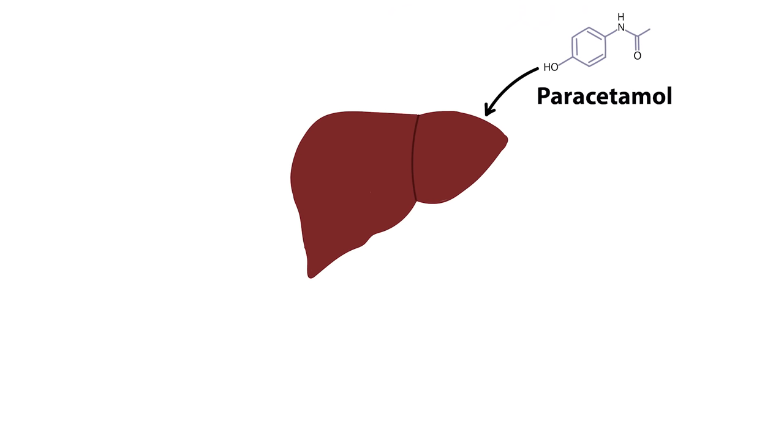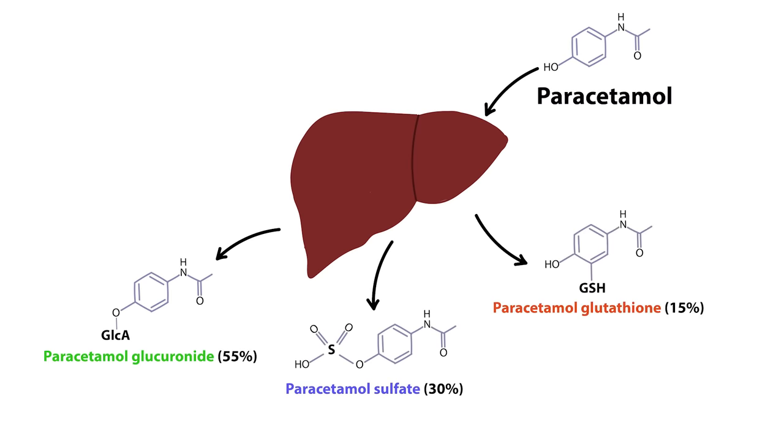Paracetamol is metabolized in the liver into three different products at different amounts. It's converted into paracetamol glucuronide at 55%, paracetamol sulfate at 30%, and paracetamol glutathione at 15%. All three products are non-toxic, but there's a catch. When you take too much paracetamol, paracetamol glutathione becomes a very crucial part of the equation.